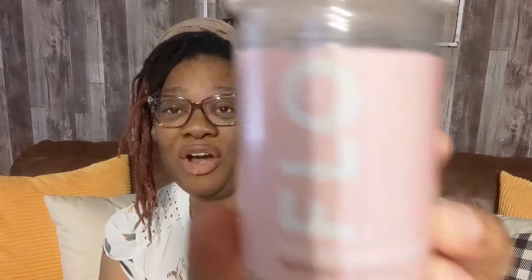Hey guys, welcome back to my channel. Today, as you can see from the title, I am going to be reviewing the Flow PMS gummies. I don't know if you guys have ever heard of these.